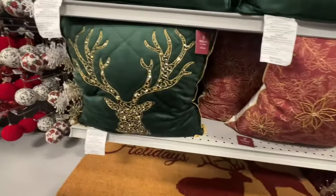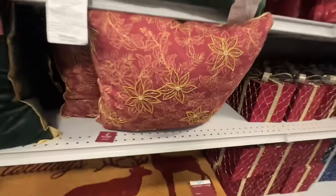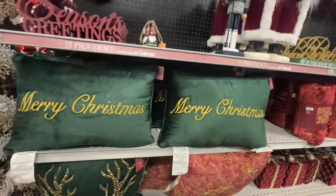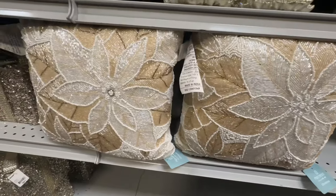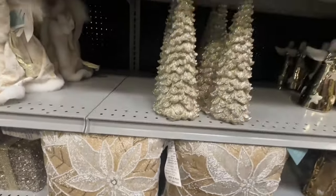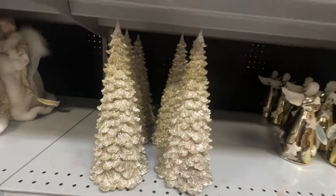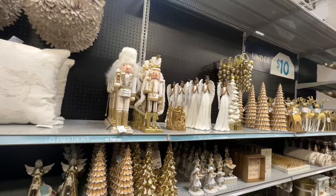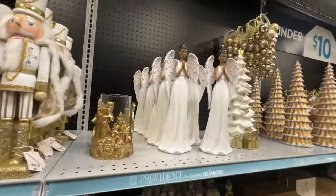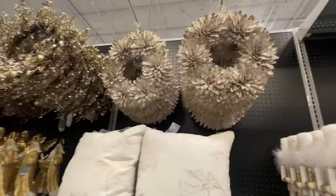They have these beaded pillows — this one right here with the reindeer for $19.99, and then they have this one for $19.99. This beaded pillow here is $19.99 also. Got the gold — $15 for that. So if you want to go with a gold theme — that wreath is nice, I like that.